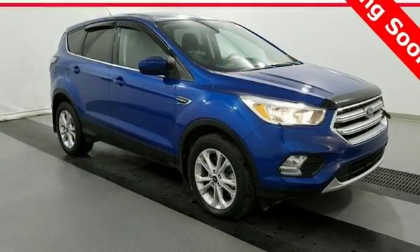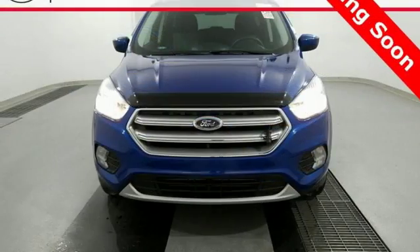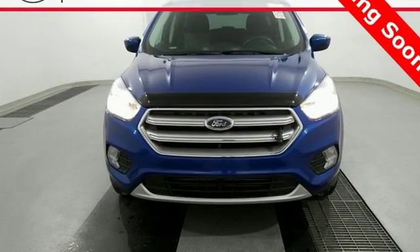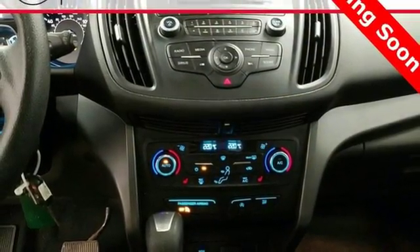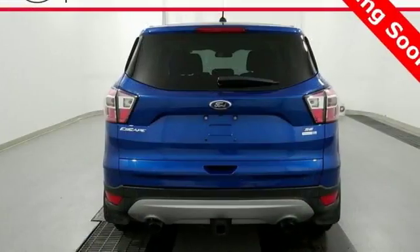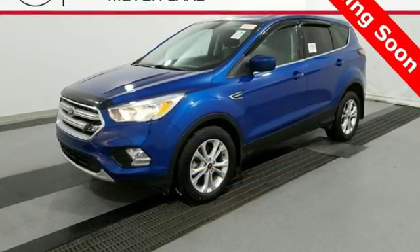Day to day, life varies and this Escape fluctuates with you, offering the flexibility of 60-40 split-fold down rear seats and the convenience of theater dimming lights and MyKey system. In the driver's view, a rear-view camera, and an easy-to-read message center and trip computer that's illuminated by the ice-blue instrument panel cluster lighting.